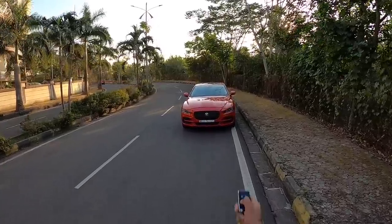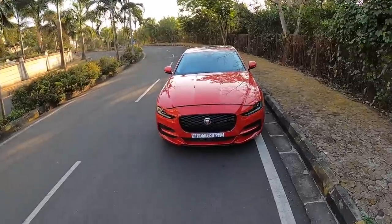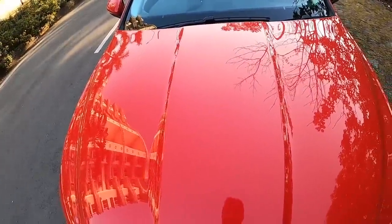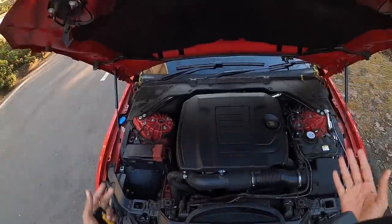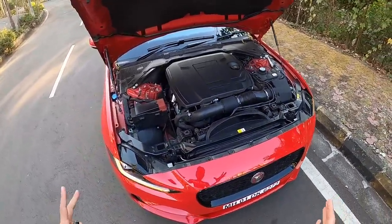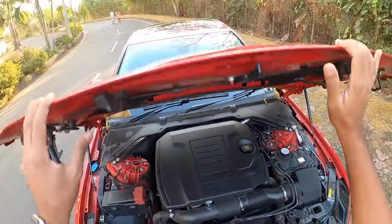Welcome to another vlog. I am driving the 2019 Jaguar XE facelift, though we are publishing this vlog in 2020. Under the hood, you can see the Jaguar Ingenium engine — nicely packaged with insulation, and the engine bay seems quite compact.